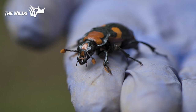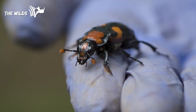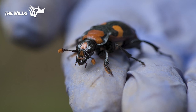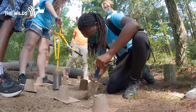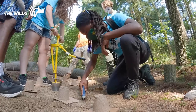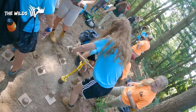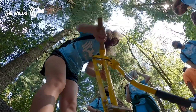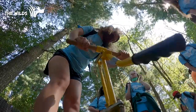Today we actually released our American burying beetles here at The Wilds. The American burying beetle is one of the first endangered beetles to be put on the endangered species list. It's really exciting for us to be a part of breeding them and releasing them, bringing them back to Ohio. They originally were all over the eastern portion of the United States and there are only a few pockets of wild beetles left.